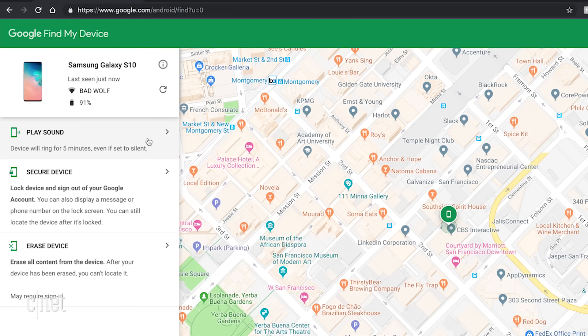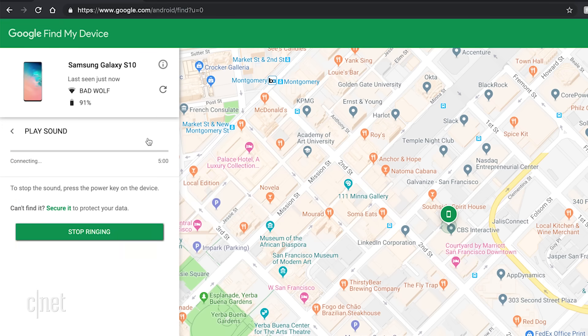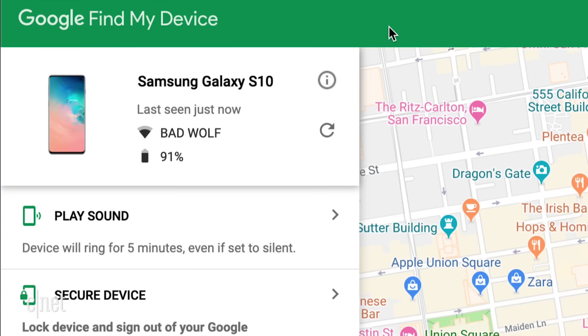Both these options give you a couple of ways to help locate the device, like ringing the phone even if it's on silent — super helpful if you've lost it somewhere around the house or the office. You can also see what Wi-Fi network it's connected to and how much battery is left, if the phone is turned on.